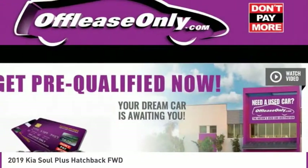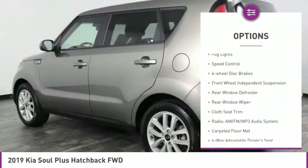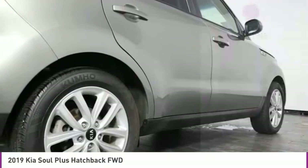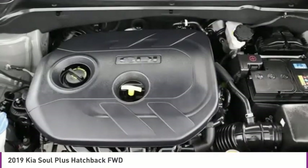Here are some of this vehicle's great options: electronic stability control, alloy wheels, brake assist, remote keyless entry, fog lights, speed control, four-wheel disc brakes, front-wheel independent suspension, rear window defroster, rear window wiper.